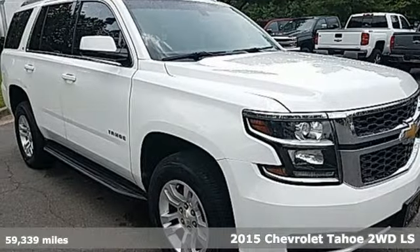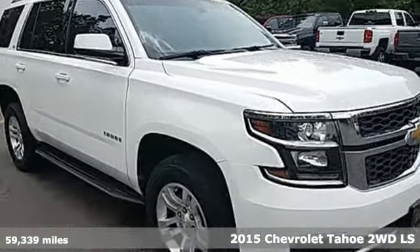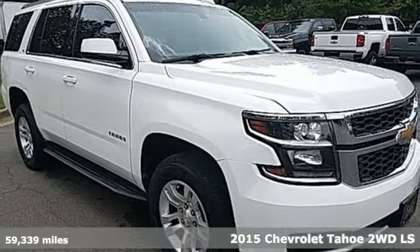Here's a 2015 Chevrolet Tahoe. Chevrolet, 100 years of icons.